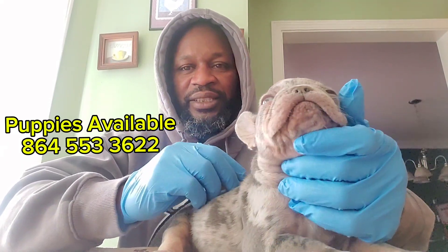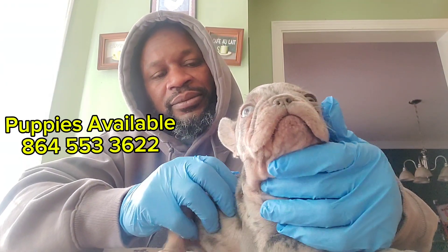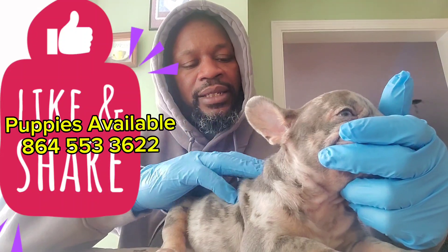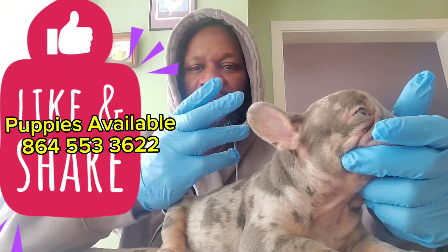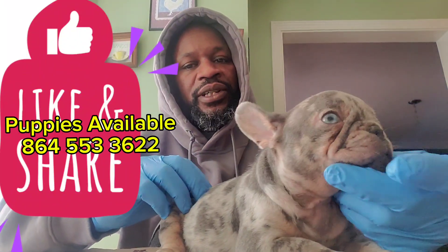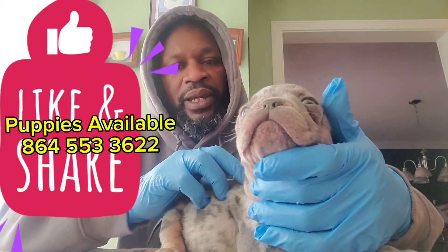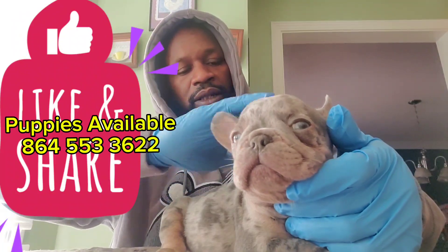What's up everybody, this is Jemmy from JT Frenchies. I have out here today one of the pups from Sugar and John Dolittle. I had somebody inbox me asking how do you know how to pick the right pup. Well, first of all, make sure that you like the parents — you like the color, you like their temperament. That's the first thing.